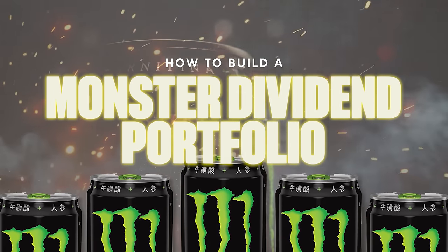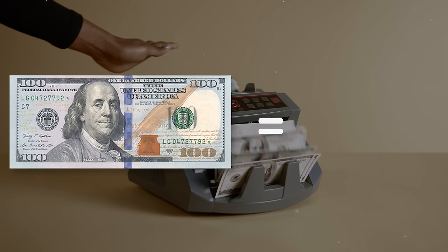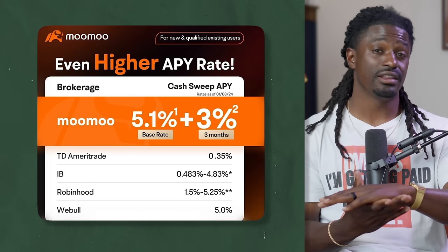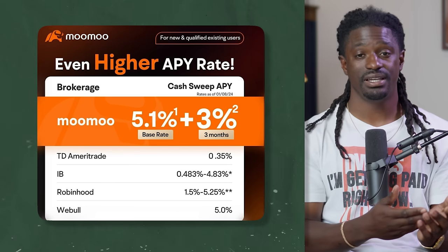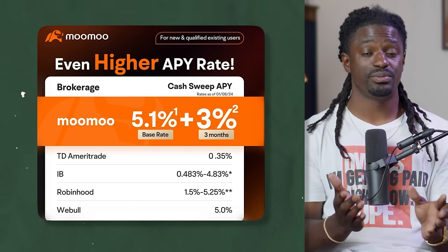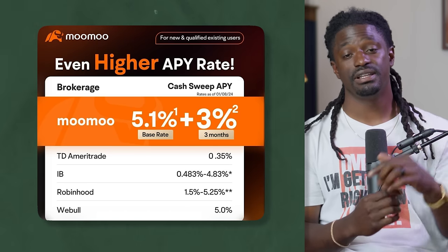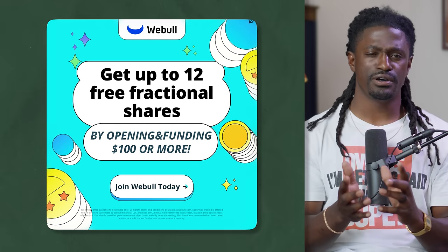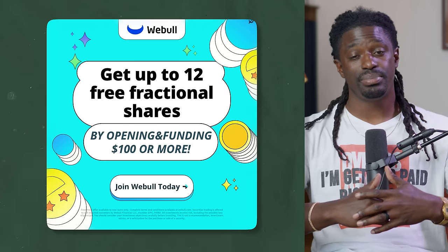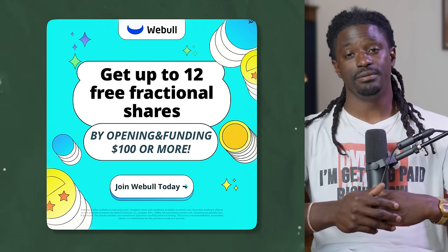If you don't already have a brokerage, I'll leave a link to Moomoo down in the description. Sign up, deposit $100 and you can get 15 free stocks and a 5.1% APY cash sweep on all the cash sitting inside your portfolio. I'll also leave a link to Webull — deposit one dollar and you can receive up to 12 free stocks, which you can keep or sell and withdraw.